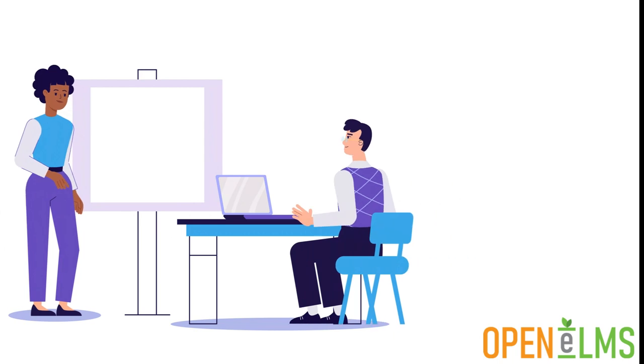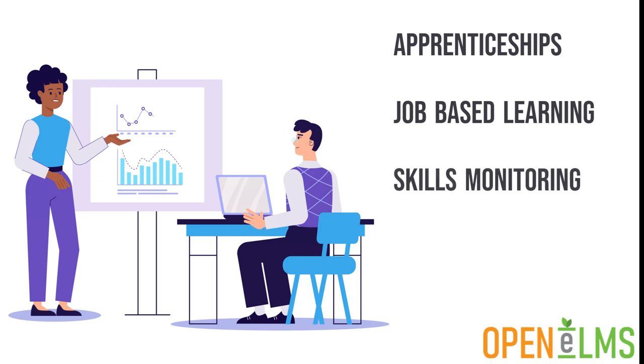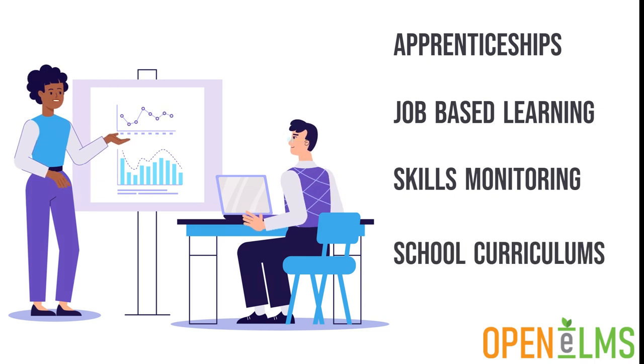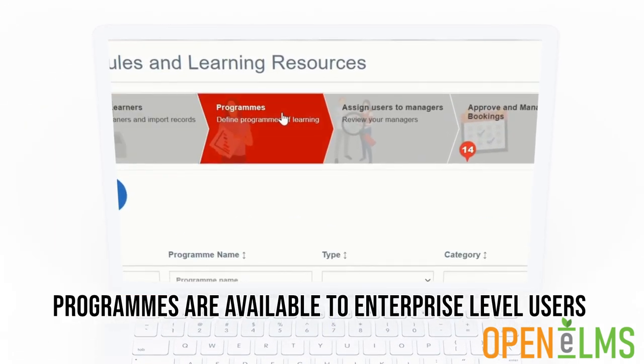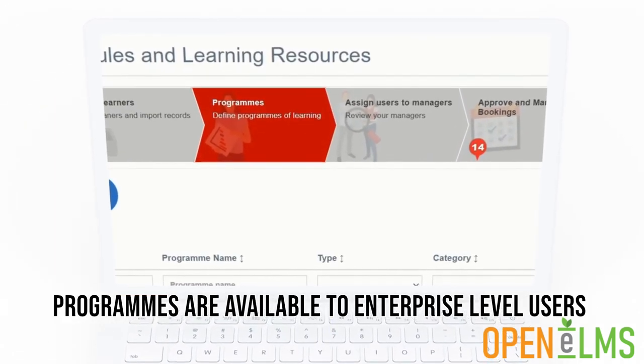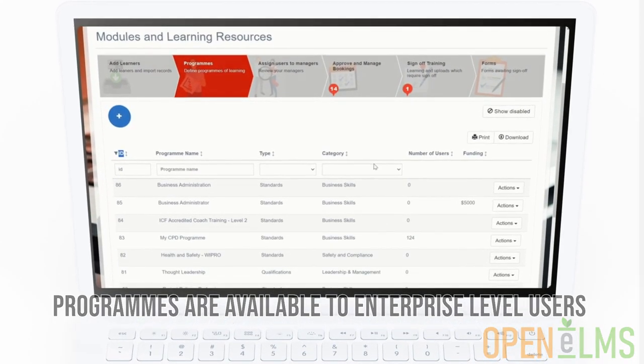Learning programs are ideal for rolling out apprenticeships, job-based learning, skills monitoring and school curriculums, saving you vast amounts of time. Programs are available to enterprise-level users of Openelms. Upgrade or contact us today to find out more about how programs can help you.